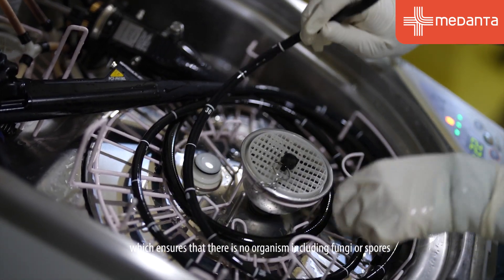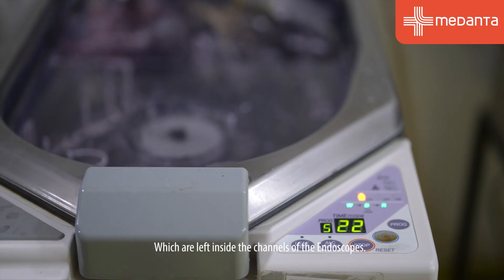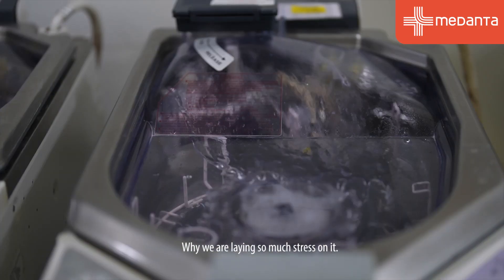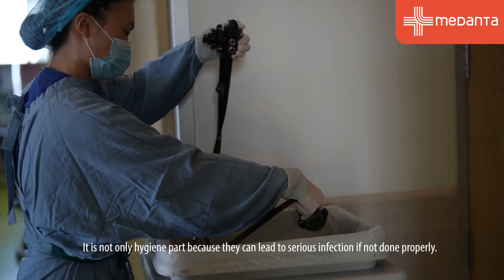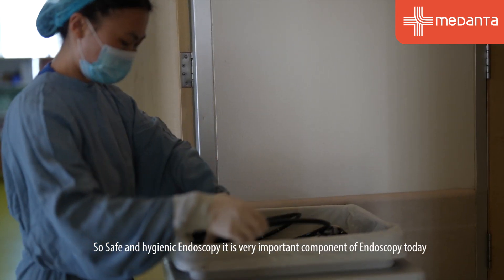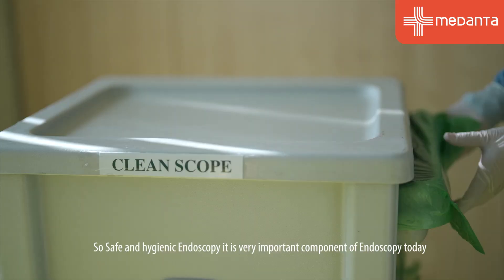After mechanical cleaning, these are processed through automatic washers in solutions which ensure that no organism — including fungi or spores — is left inside the channels of the endoscopes. We are laying so much stress on this because improper cleaning can lead to serious infections. Safe and hygienic endoscopy is a very important component.